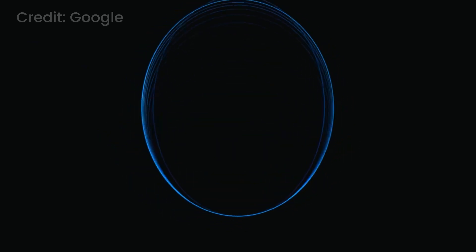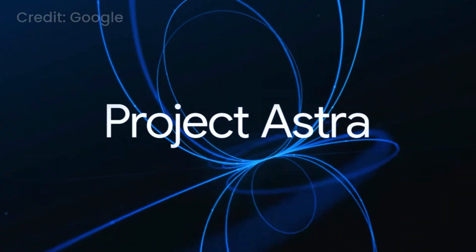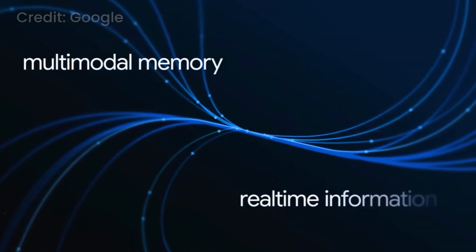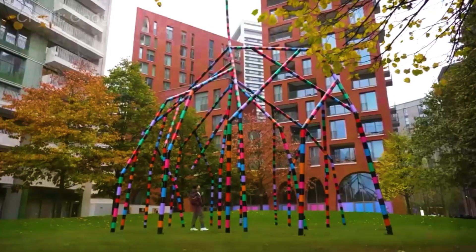Gemini 2.0 is what enables Project Astra, our research prototype of a universal AI assistant. Using capabilities like multimodal memory and real-time information, it lets you understand your world, live.